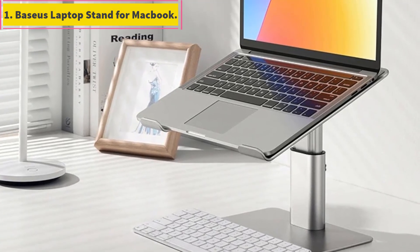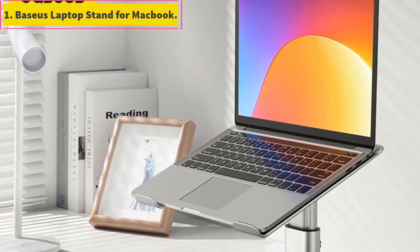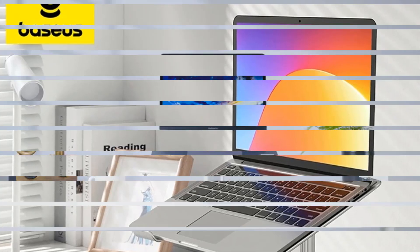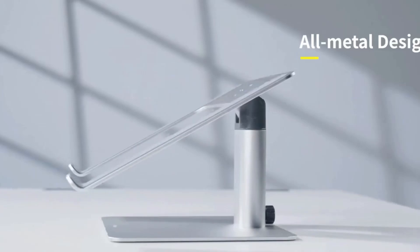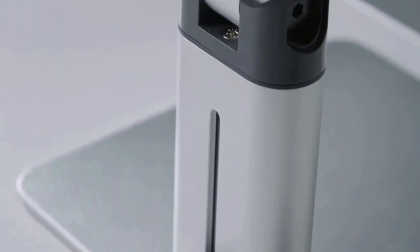Baseus Laptop Stand for MacBook. Material: aluminum alloy. Compatibility: compatible with MacBook Air, MacBook Pro, and other laptops or tablets. Adjustability: scalable and adjustable to different heights and angles for ergonomic comfort.